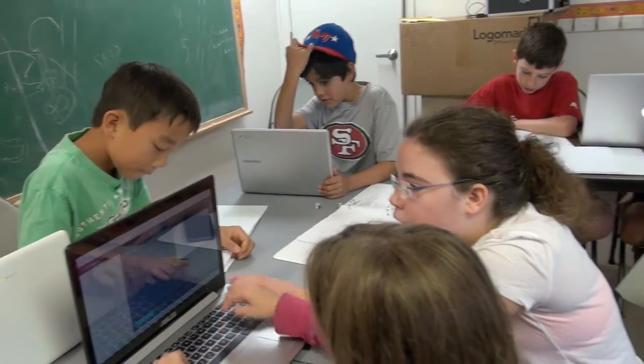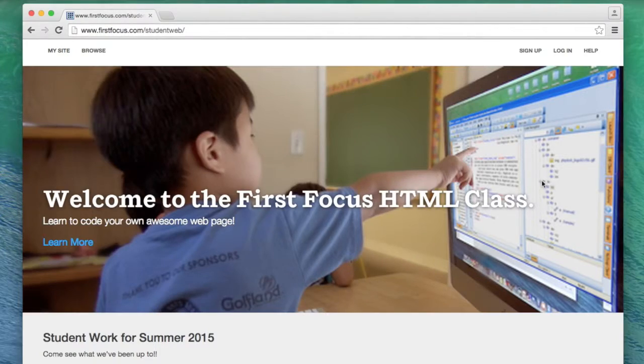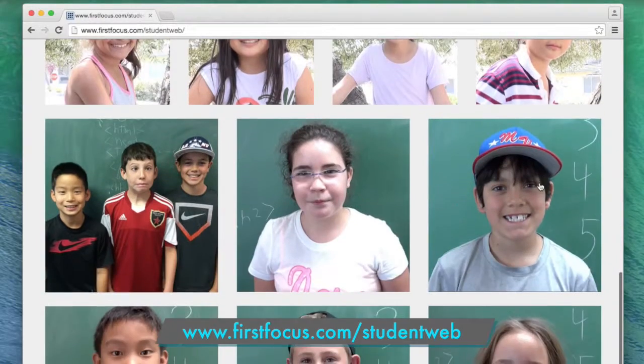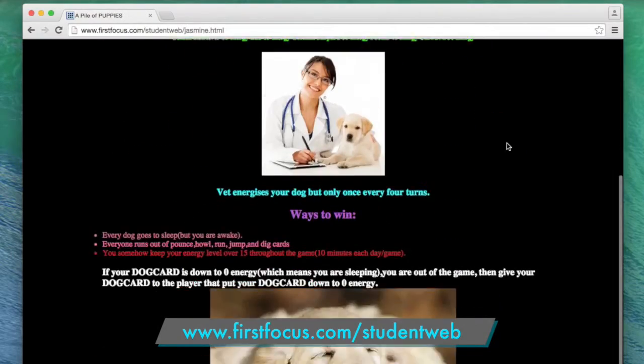Students will create and code their own webpages using what they learn in class. We host their webpages ourselves at www.firstfocus.com/studentweb, so their projects can be shared with the whole family.